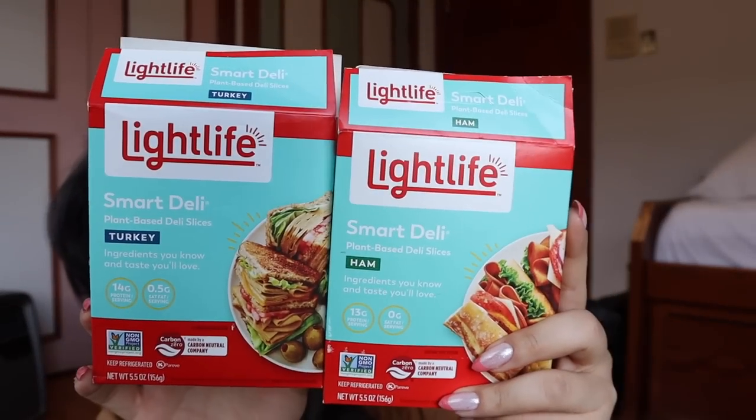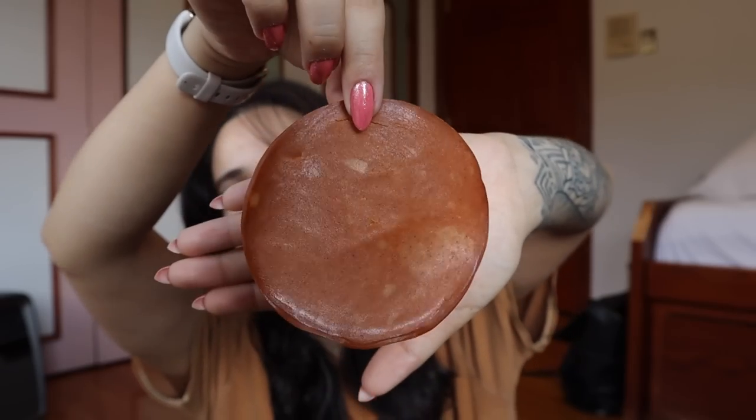This is a review of the Lightlife turkey and ham deli slices. I saw these for the first time last week and picked them up instead of my usual Tofurky — they were about a dollar cheaper. I've now eaten through each bag entirely. The ham tastes exactly like a hot dog — precisely like a hot dog, a little dry, a little smoky.